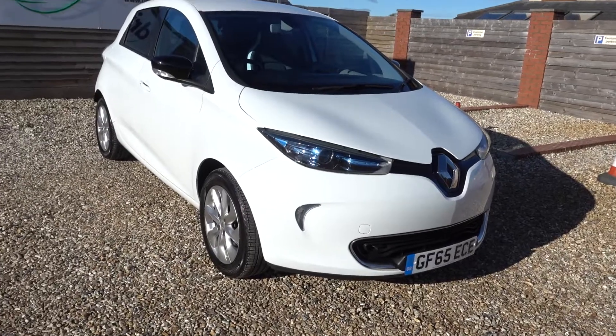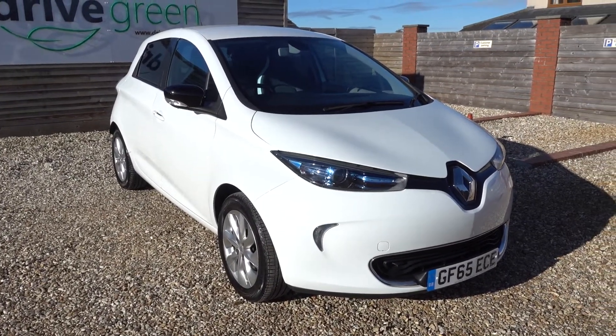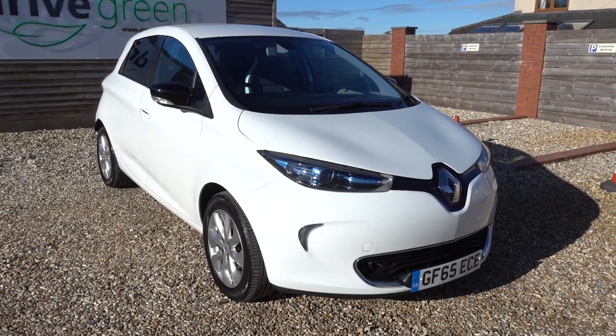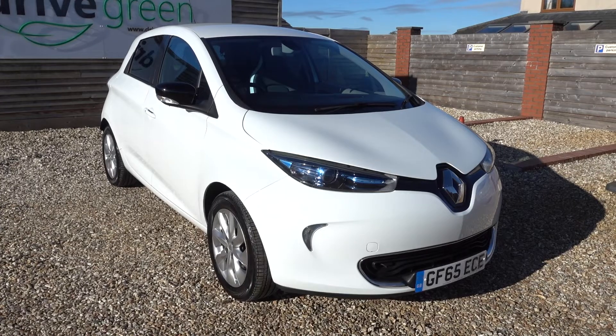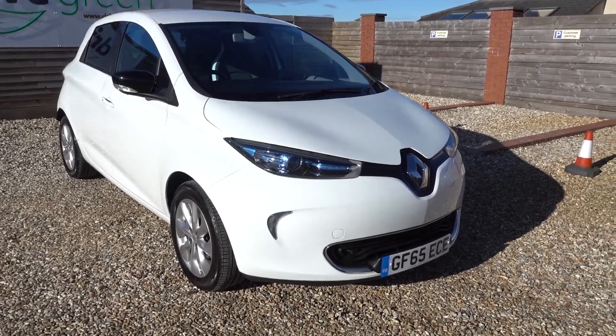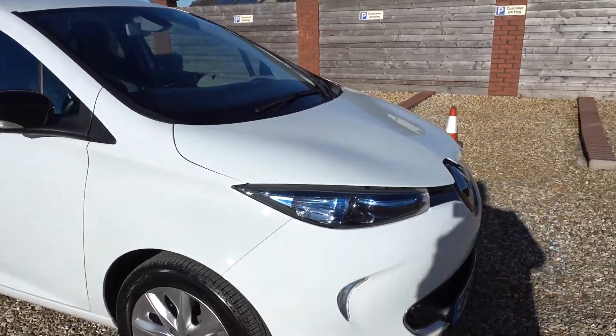Stats on this car — it's done under 21,000 miles. Its next MOT is not due until the end of October next year, same with the next service. So nothing to worry about for a whole year on this car. Condition-wise it's very good as well.